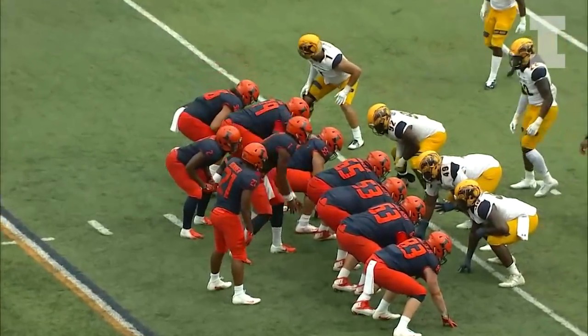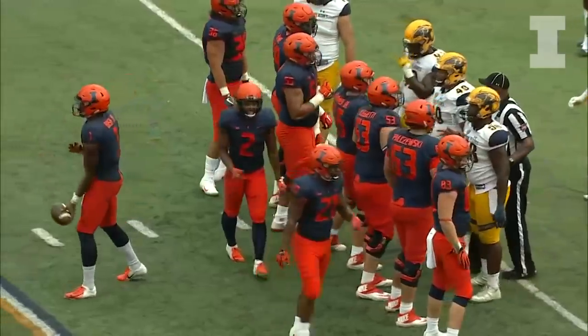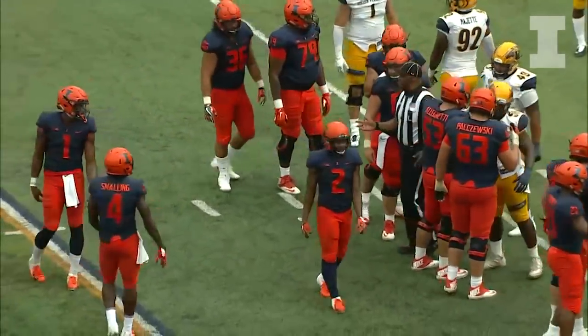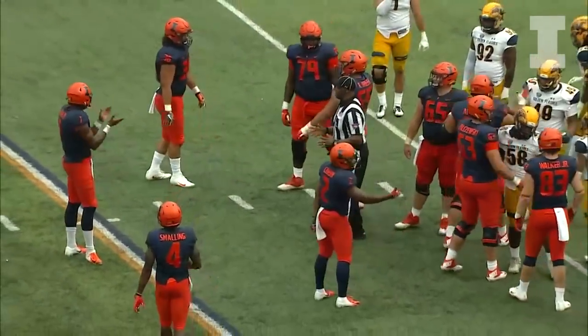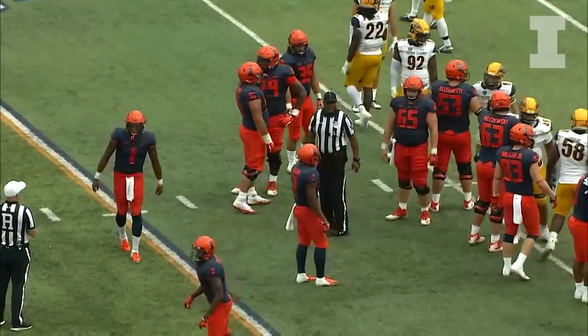Bush takes another snap as they huddle in close, and the Illini got it turned around. The final score as the horn sounds and the fireworks go off — Illinois 31, Kent State 24.